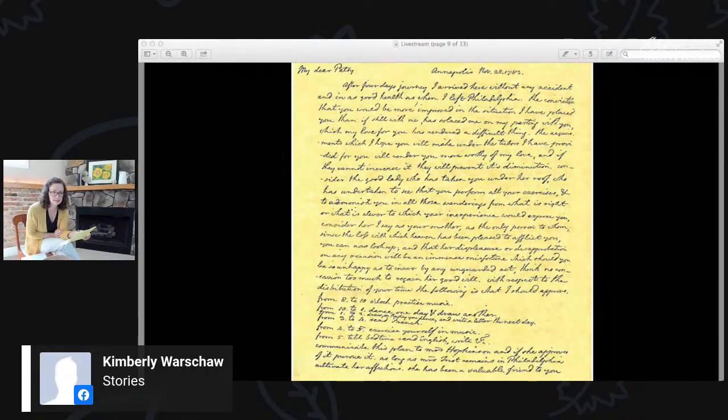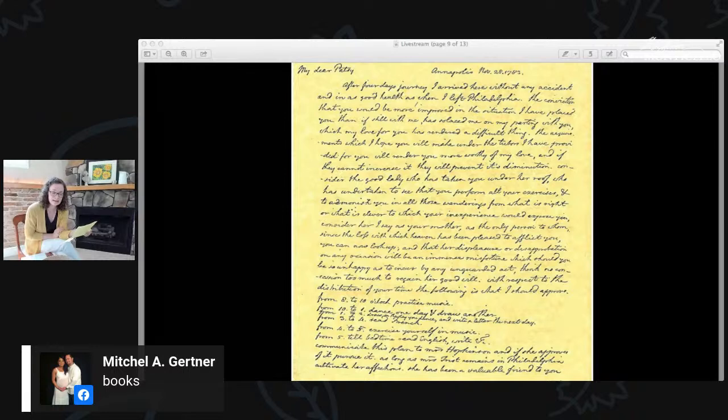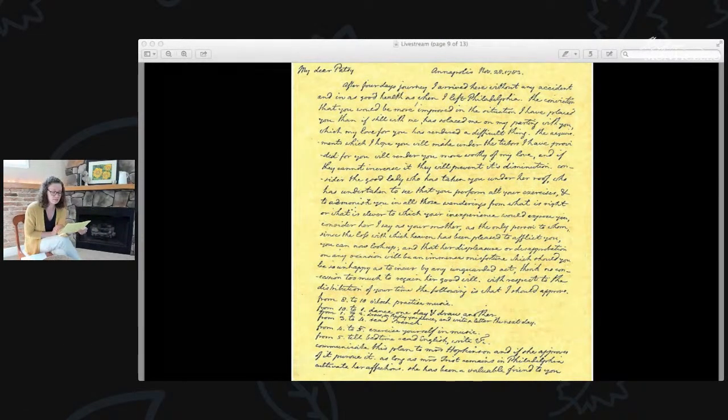Jefferson's schedule for his daughter was: from eight to ten, she should practice music; from ten to one, she should dance one day and draw another, alternating day to day; from one to two o'clock, she should draw on the day she dances and write a letter the next day. There's a little break, then from three to four she was to read French. From four to five, she was to exercise herself in music again. Then from five until bedtime, she was to read English, write, et cetera. Jefferson did not leave much time for breaks or snacks or getting outside. But it's a very careful schedule — his distance learning plan for his daughter.